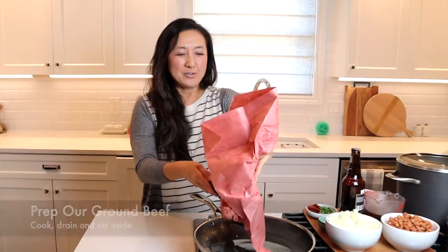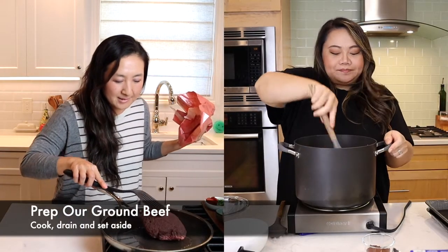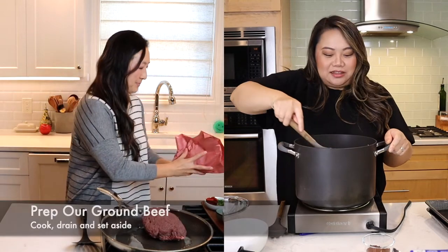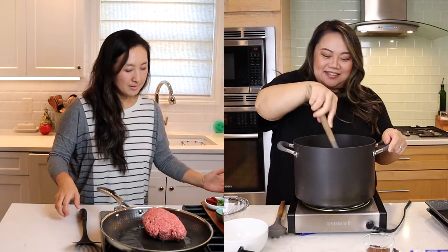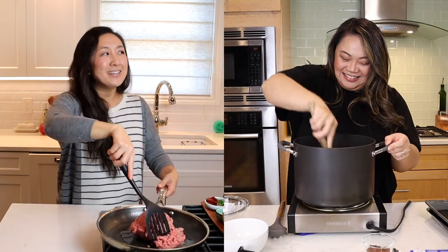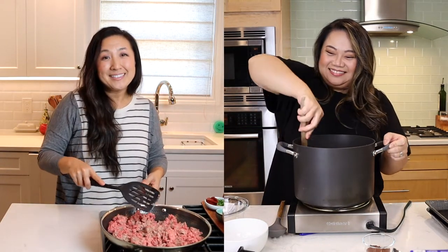We've got some ground beef. I will say he doesn't say to salt the beef — Gina says to salt every layer — so we're not going to do that, we're going to do what he says. Actually, the recipe calls for three pounds of beef. I only did two, and I only did one and a half.